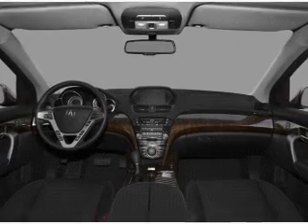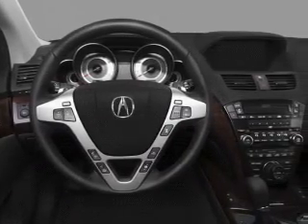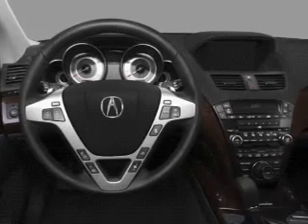Air conditioning, power door locks, power windows, power steering, cruise control, an alarm system, and AM FM stereo with a CD player.